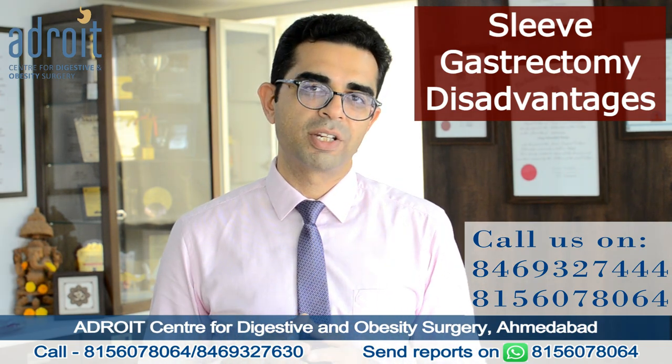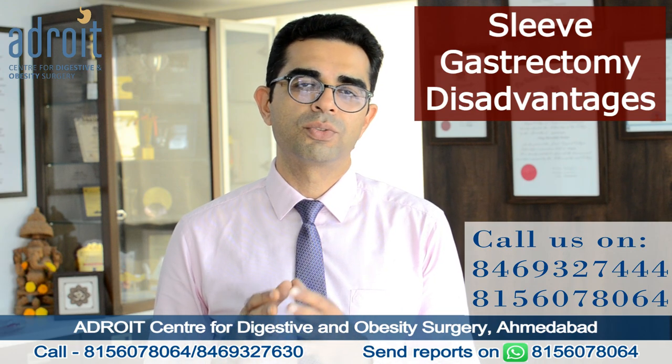A Roux-en-Y gastric bypass would be an ideal choice for all such patients.